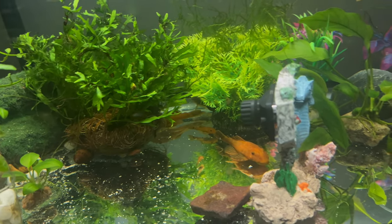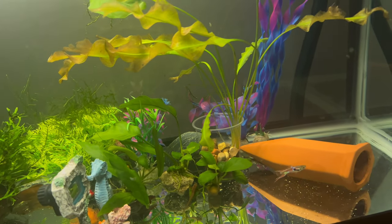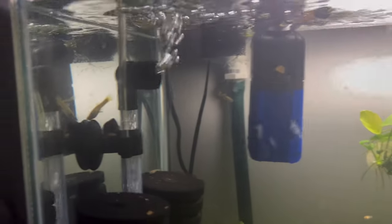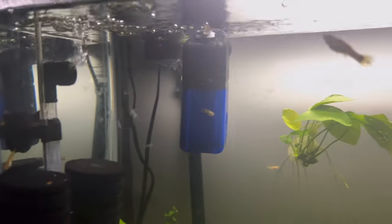I see a little baby pleco back there but no snail. Alright guys, I'll see you tomorrow. Definitely hit the notification bell so you don't miss any videos and get all the alerts. I'll see you guys next time.